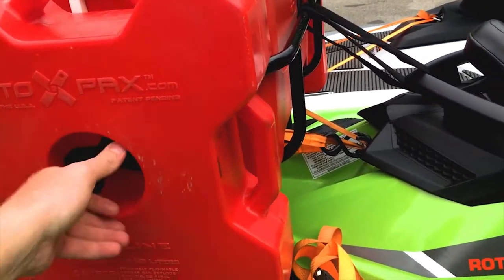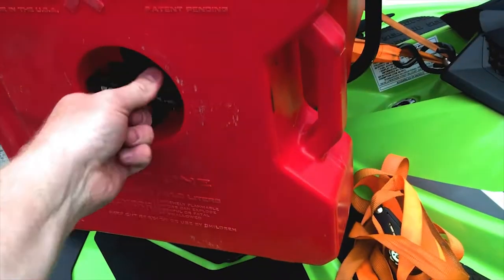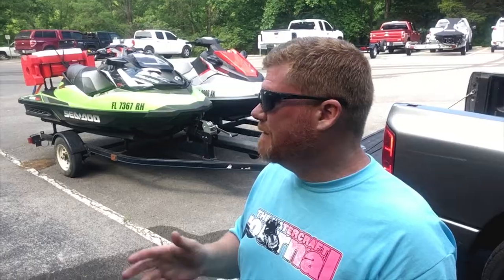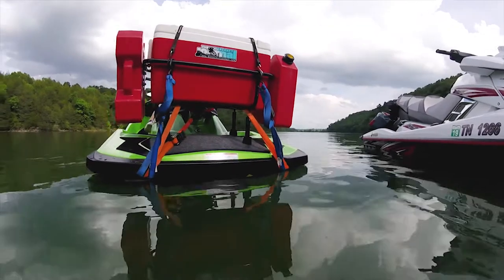Rotopax are high-density molded jerry cans that attach to the sides of the cool PWC rack with an adjustable flywheel. These hold up to three gallons each. The cool PWC rack also doubles as a fishing rack — you can use it as a live bait tank on the back.